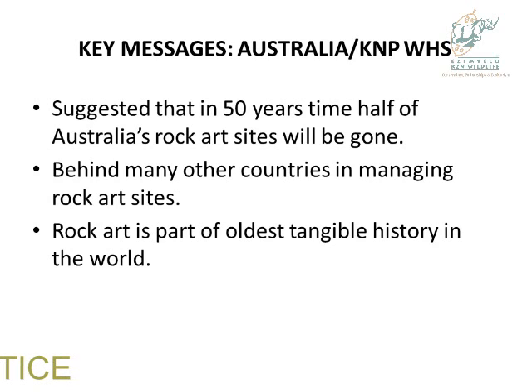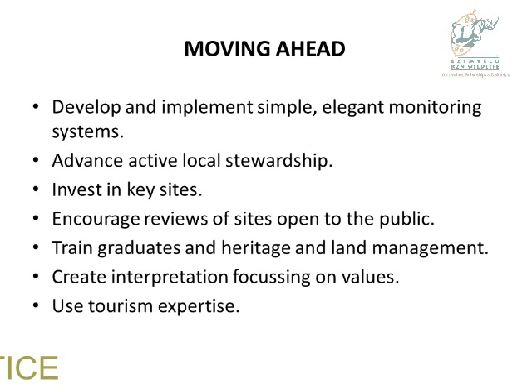Moving ahead, both countries must develop and implement simple, elegant monitoring systems. Advance active local stewardship. Invest in key sites. Encourage reviews of sites open to the public — something we don't do; we don't have post-mortems about our projects. Train graduates in heritage and land management. Create interpretation focusing on values and use tourism expertise.